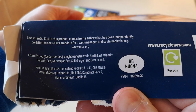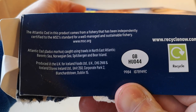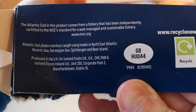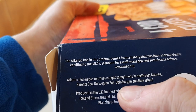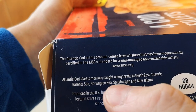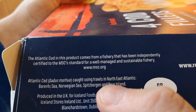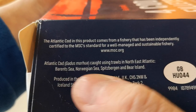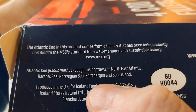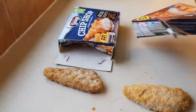The Atlantic cod comes from a fishery that has been independently certified to the MSC standard for well managed and sustainable fisheries. What else does it say? Norwegian Sea, Atlantic cod caught using trawls in the North East Atlantic - Barents Sea, Norwegian Sea, Spitsbergen and Bear Island. That's a mouthful - try saying that after a few beers!